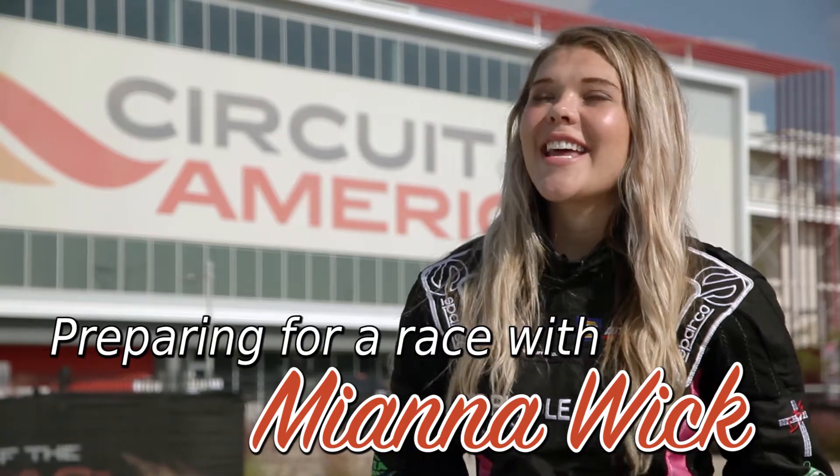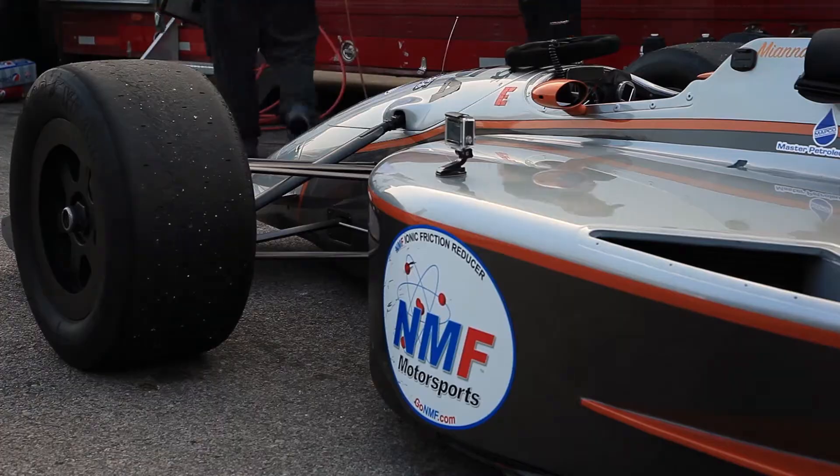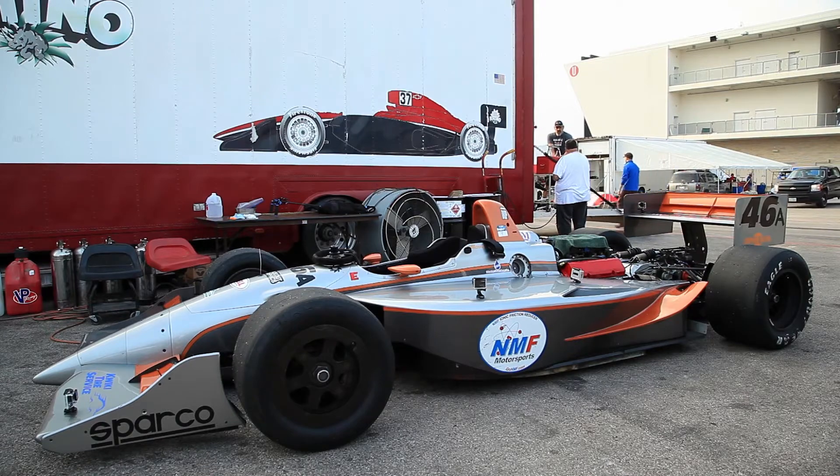Hi, I'm Mayanna Wick and I'm the driver of a 1996 IndyCar. It's a Lola chassis and it has a small block 400 cubic inch IndyCar engine. It runs about 800 horsepower.